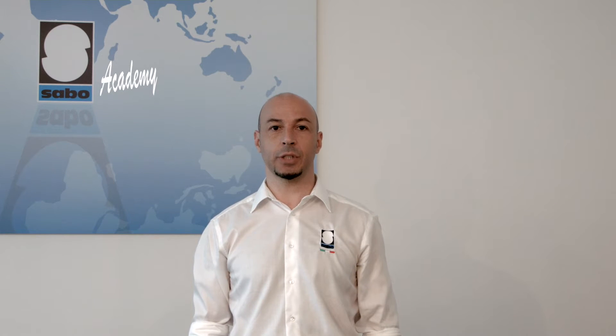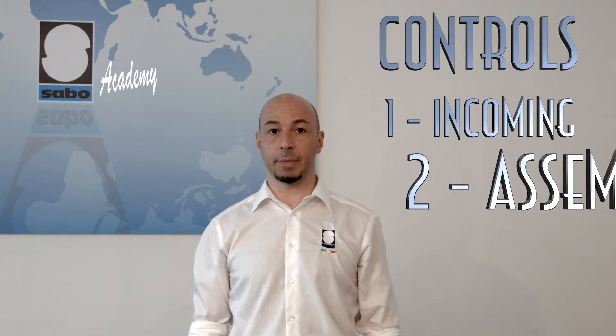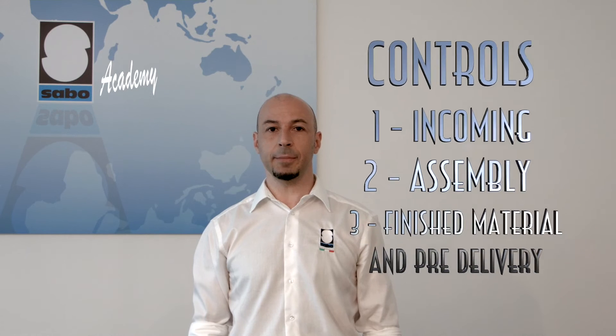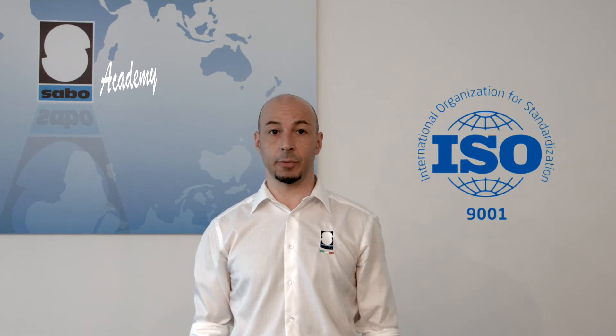We have implemented three procedures. One concerns the control of incoming materials, another the control of materials during the stages of assembly, and the third concerns controls on finished materials in pre-delivery. These procedures comply with the regulations and guidelines of the ISO 9001 standard.